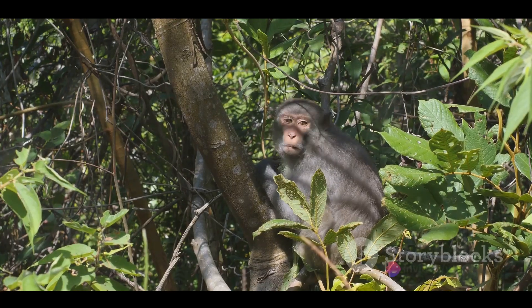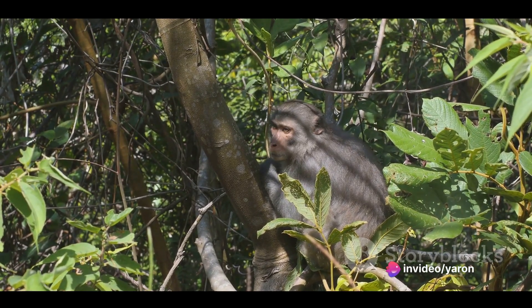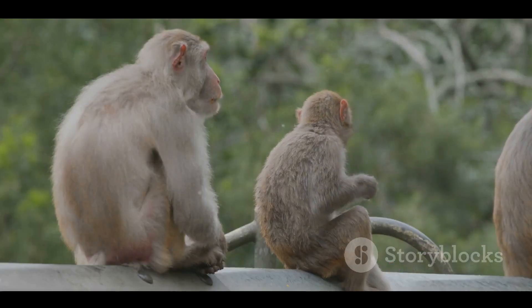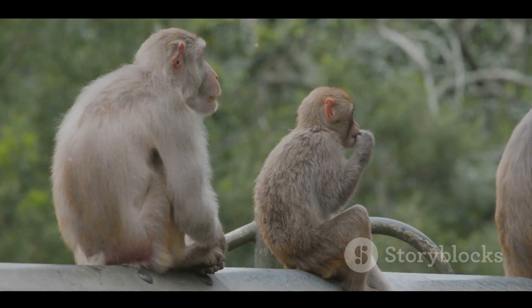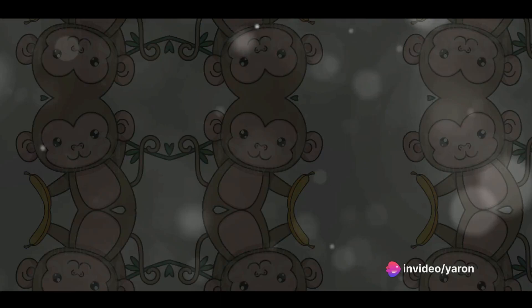And what about those famous monkey calls, the hoots and howls that echo through the jungle? Each call has a specific meaning, from alerting others to danger, to finding family members, or even attracting a mate. These calls are so specialized, in fact, that different monkey species can understand each other's vocalizations.